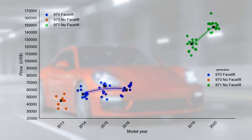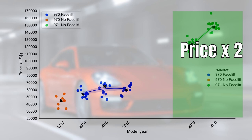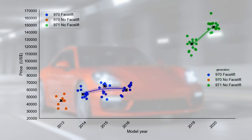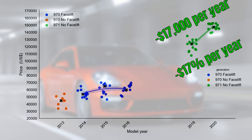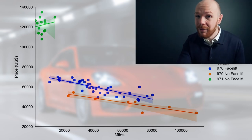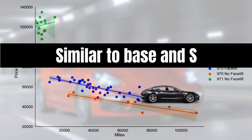Moving on to the GTS and turbo — the GTS market is a lot smaller than the S and base. The premium between the two generations is much larger at $75,000, making the 971 twice as expensive as the 970. The facelift premium for the 970 is $9,000. In terms of depreciation, the 971 GTS loses the most at $17,000 per year or 17%, and the 970 the least at $5,500 per year or 9%. The mileage perspective shows a similar pattern, with the 970 losing only $337 per 1,000 miles, similar to the base and S.